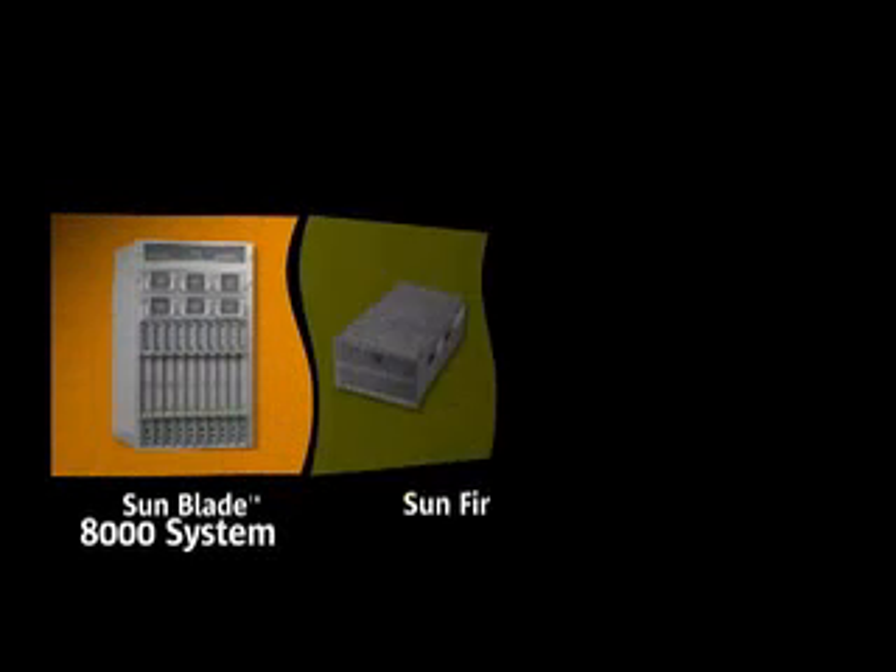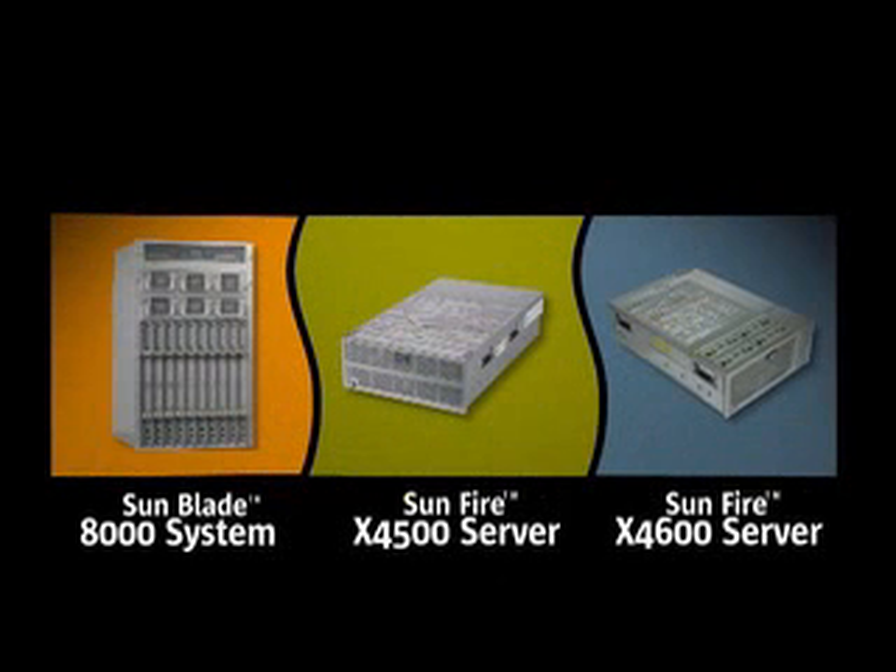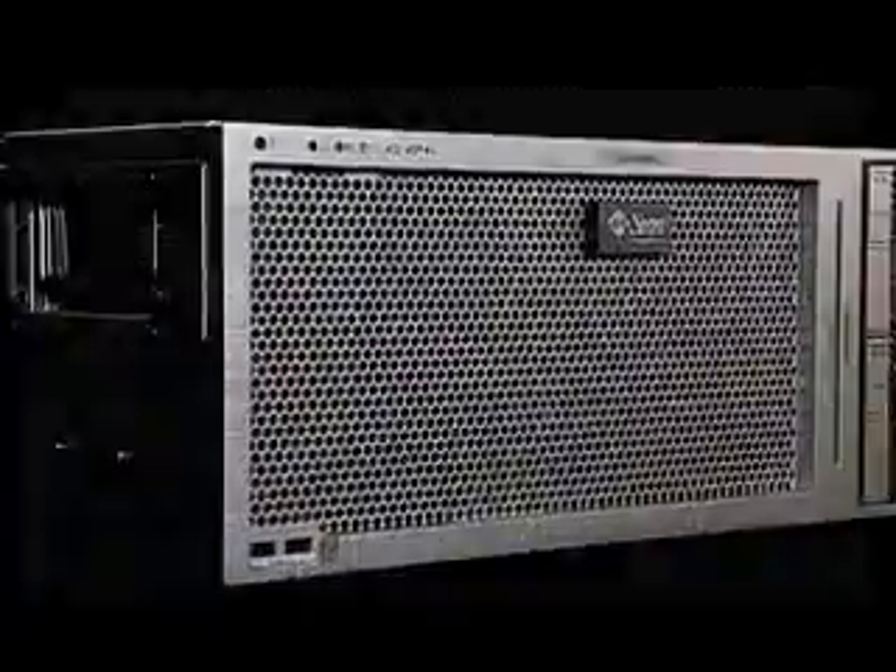We're thrilled to announce three new groundbreaking systems designed to meet the needs of today's enterprise data center. These systems are ideal for customers who use IT strategically, who align their IT infrastructure with business strategy. Our new x64 products are based on Sun's unique clean-sheet systems design, which delivers high performance, energy efficiency, management simplicity, serviceability and longevity.